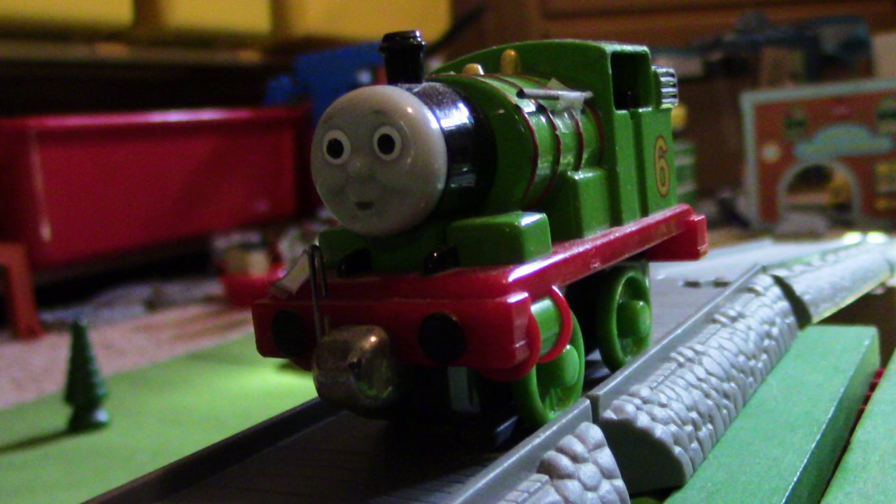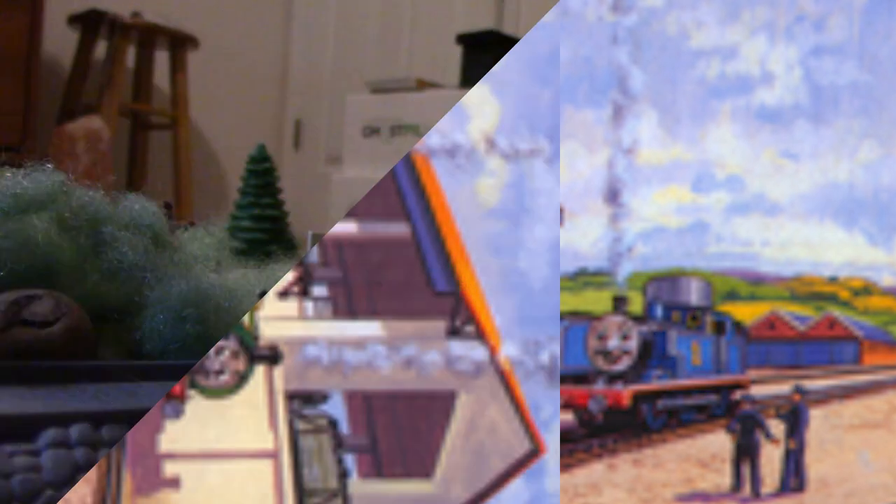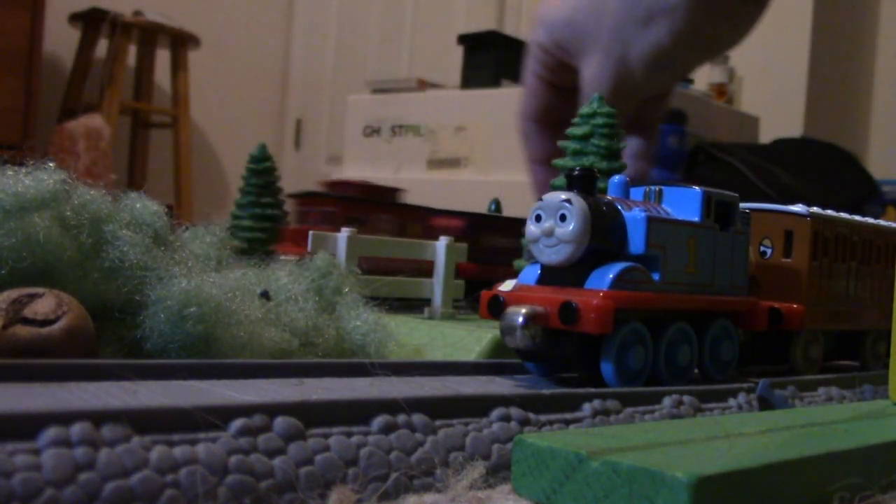Percy is a tank engine that works on the island of Sodor. He has four small wheels, an apple green livery, and a number six painted on the side of his coal bunker. Back in 1950, he was brought to the island to help in the yards.